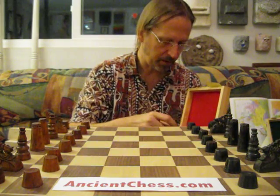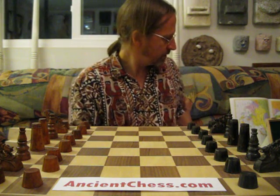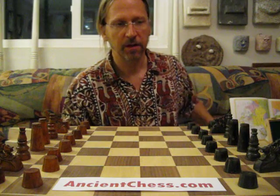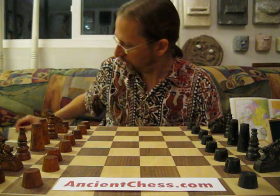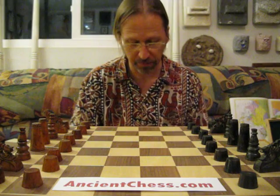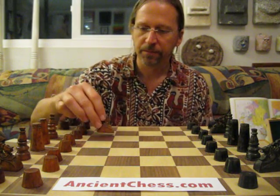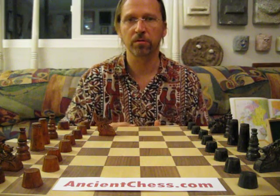By the way, the island of Mindanao is home to people called the Maranao, who are members of a wider ethnic group in that area — the Moro people. It's a Muslim ethnicity, and these are generally known as the Moro chess sets.